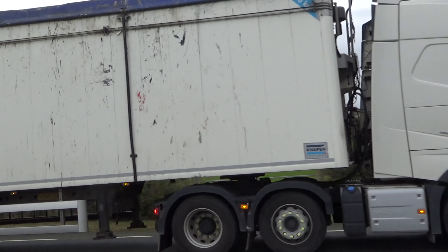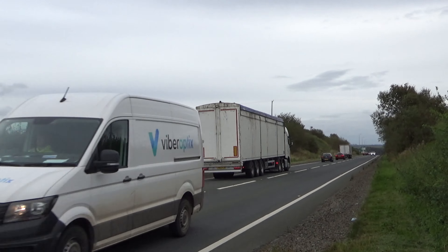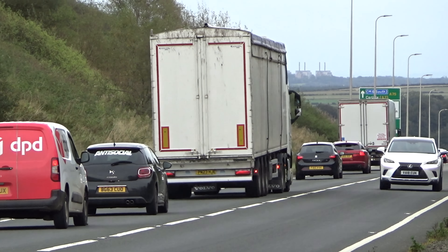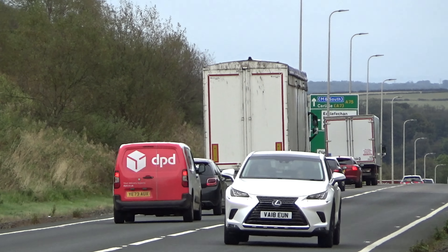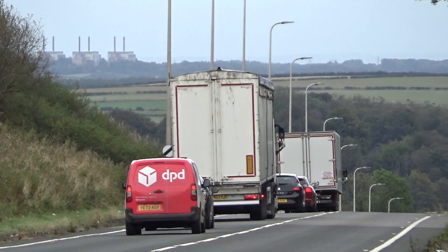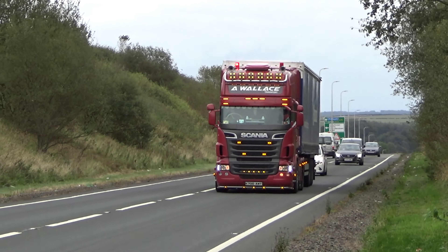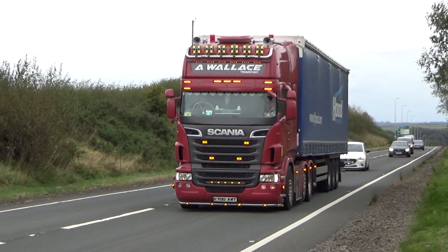Oh hello everyone and welcome back to the A75 here at Crotherston. Judging by the sound of that truck, we're hunting a sheepdog somewhere folks. Somebody's missing a sheepdog. Anyway, nice to see this big Scania from Alvin Wallace.